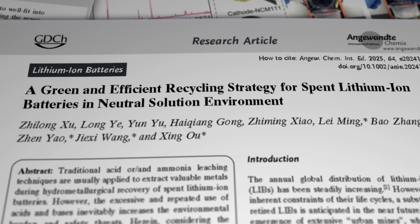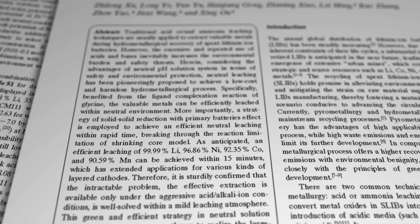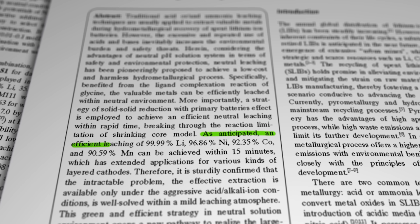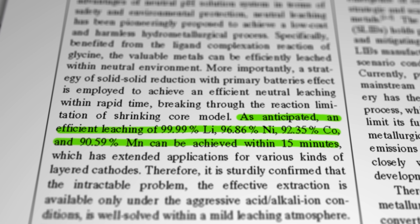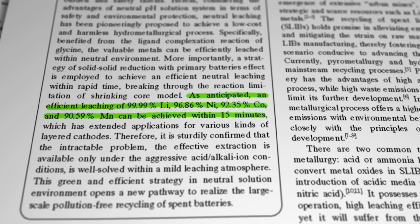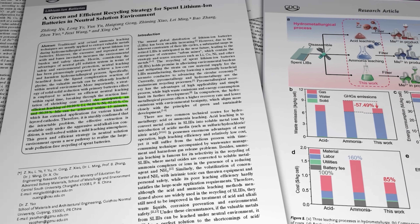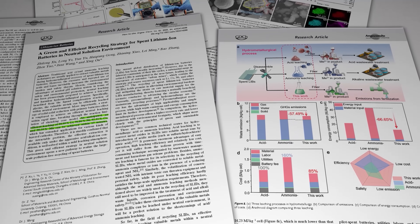According to the lab tests, the whole process can be achieved in just 15 minutes. In its current iteration it can recover 99.9% of the lithium, 96.8% of the nickel, 92.35% of the cobalt, and 90.59% of the manganese from a spent lithium-ion battery. What that potentially means is fast, safe lithium-ion battery recycling in neutral conditions without the environmental and human health hazards of other processes. And although this is so far only being demonstrated in a laboratory, it does look like one of those rare concepts that could quite easily be scaled up to meet the needs of mass throughput.